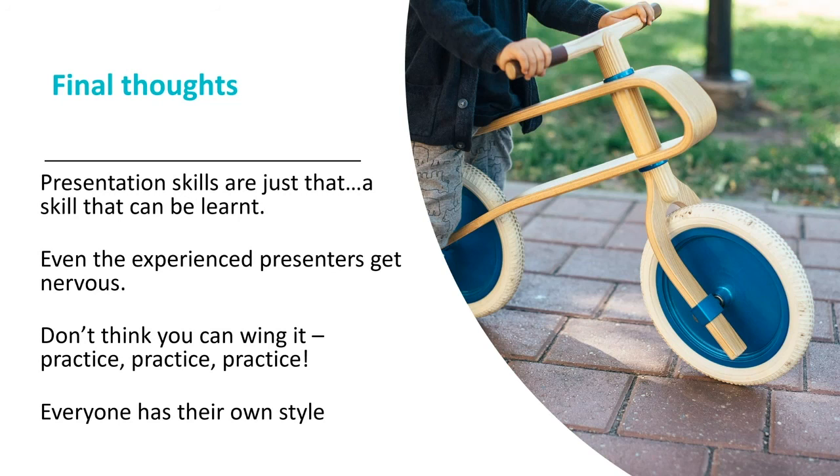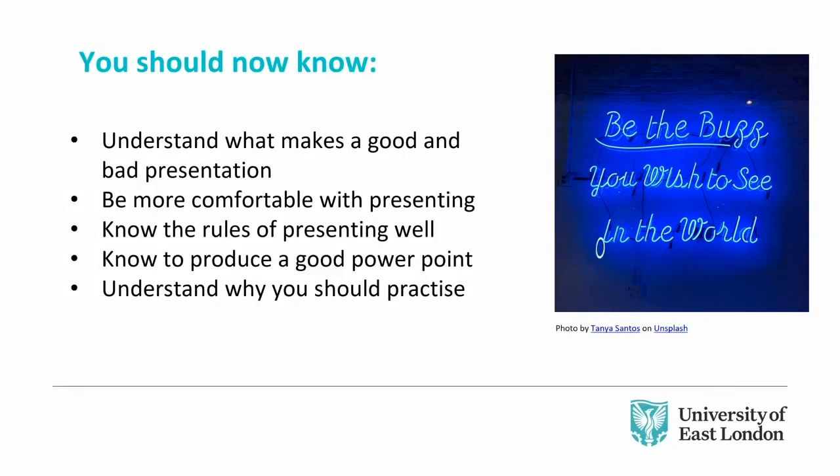Be yourself, be authentic. If you don't let your personality shine through — your empathy, your confidence, your humour — you can appear a little wooden. What you should now know: understand what makes a good and bad presentation; be comfortable with presenting, which takes practice; know the rules of presenting well — body language, eye contact, PowerPoint; and understand why you should practice.